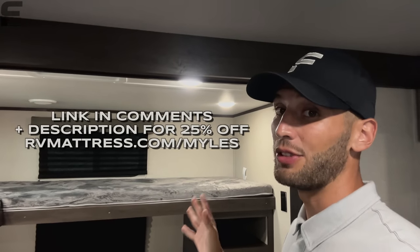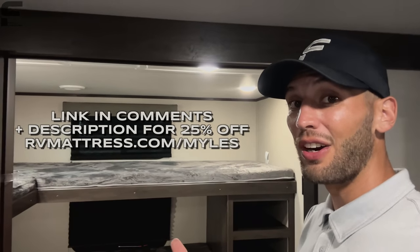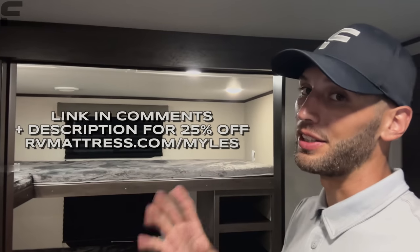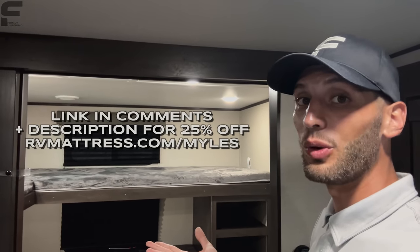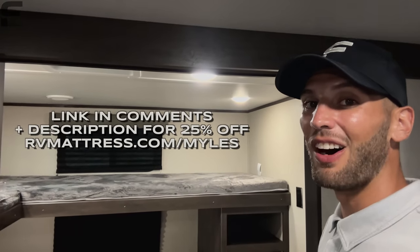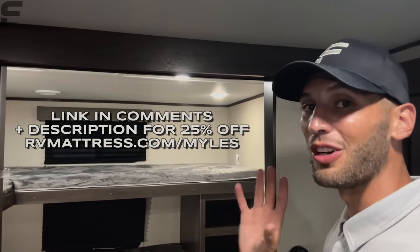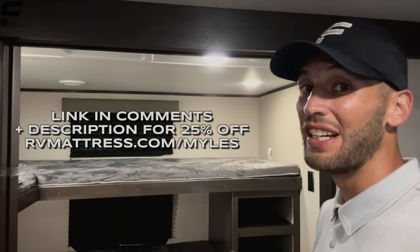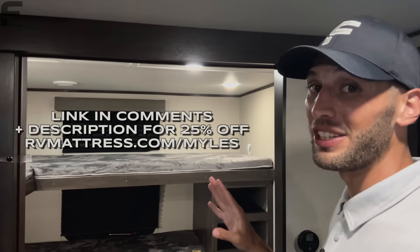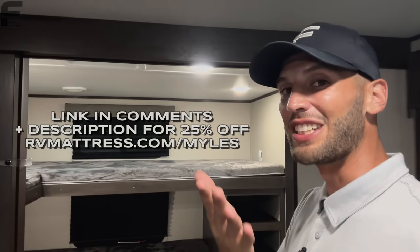The mattresses that come in an RV really are not designed to give you a comfortable sleep. If you want a comfortable night's sleep in your RV, go to RVMattress.com, or even better, click the link in the description below — it'll also be the first comment in the video. There will be a 25% off coupon code when you click that link. The code is MILES — M-Y-L-E-S. Get 25% off your next mattress for your RV, and it's a great source if you need a specific size for bunk beds.